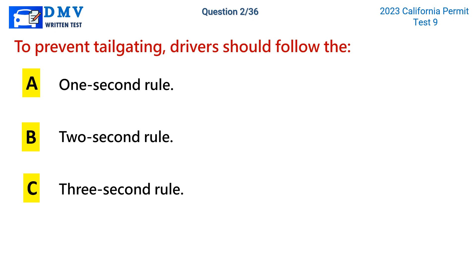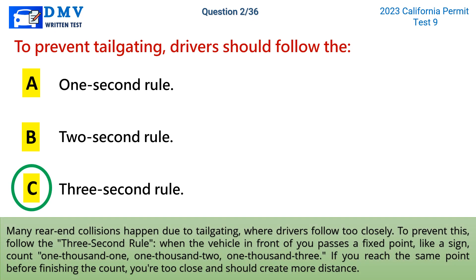The correct answer is c: the 3-second rule. Many rear-end collisions happen due to tailgating, where drivers follow too closely. To prevent this, follow the 3-second rule. When the vehicle in front of you passes a fixed point, like a sign, count 1001, 1002, 1003. If you reach the same point before finishing the count, you're too close and should create more distance.